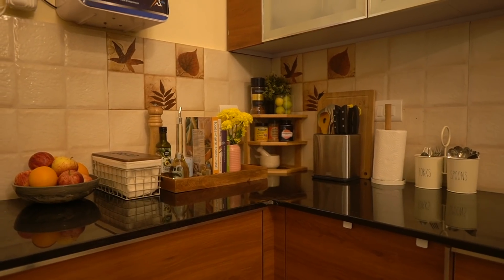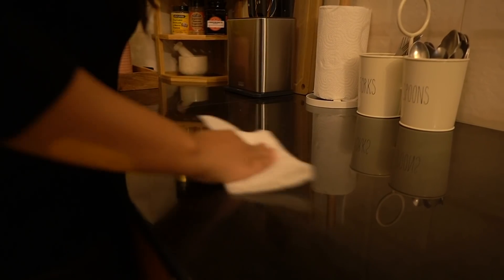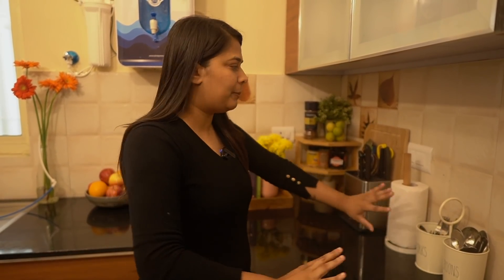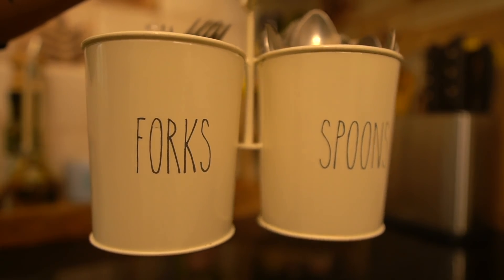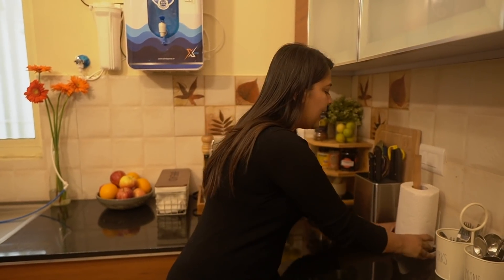Next to the countertop is my favorite part of the kitchen where I have all the fancy stuff. This is the space where I do all my food prep — cutting, chopping, marinating. Right behind the food prep area I keep everything I need handy while cooking. The first thing here is this cute little holder from Westside that says 'Spoons and Forks' — it's important because you want spoons handy to taste stuff while cooking.